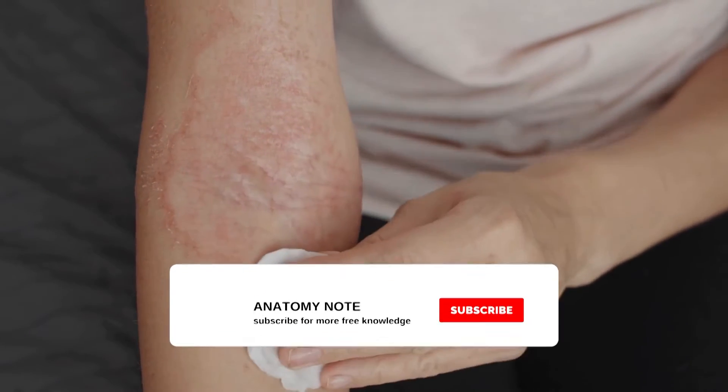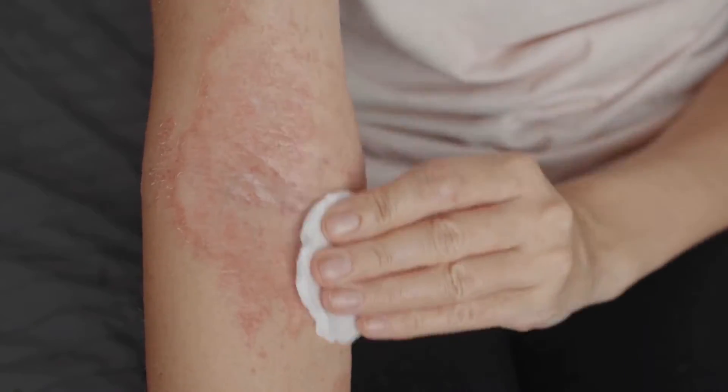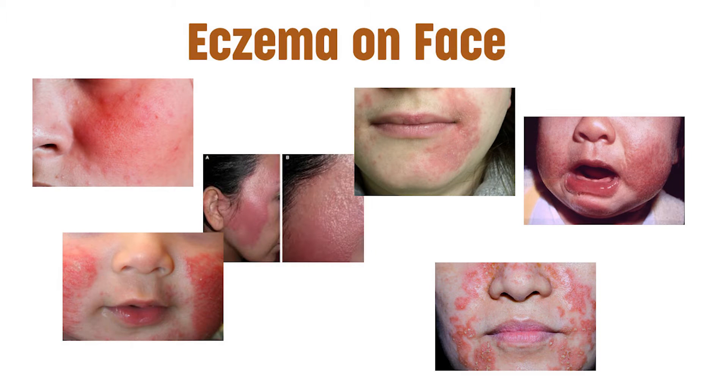Eczema is a condition that makes your skin turn red, scaly, and itchy. Your doctor might call it dermatitis. It can show up in several places on your body, and different types can cause different symptoms. Eczema often affects the face, and facial eczema can be particularly distressing because it is so visible. In addition, facial skin is very sensitive.